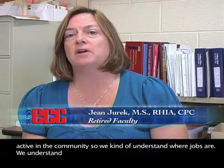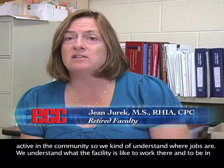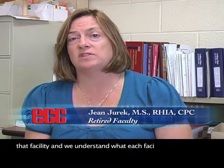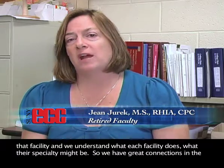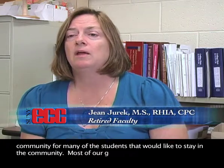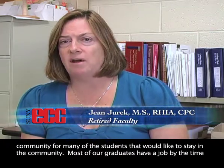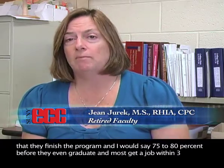We're also very active in the community, so we understand where jobs are. We understand what each facility is like to work there and what their specialty might be. We have great connections in the community for many of our students who like to stay in this community. Most of our graduates have a job by the time they finish the program — I would say 75 to 80 percent before they even graduate, and most get a job within three months of graduation.